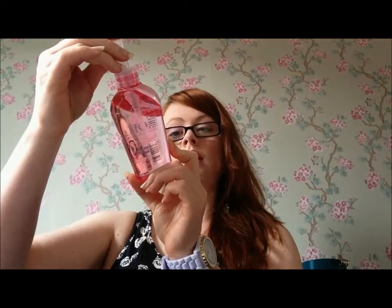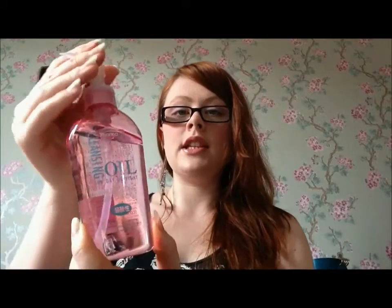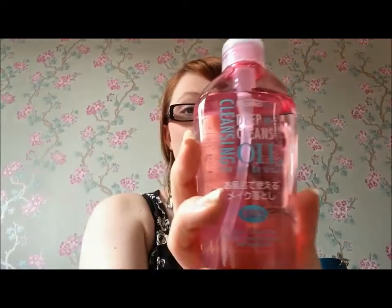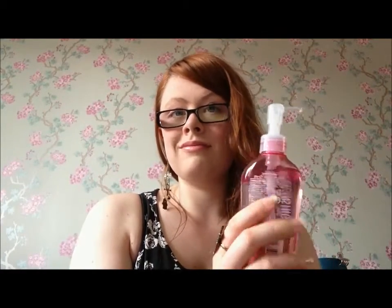This I quite like — it's the deep cleanse oil, a light cleanser that gently removes makeup and impurities by Pharma Act. I think this is a Japanese product. It's really nice and very light. I've got oily skin and I was worried it would make my skin oilier or cause breakouts, but it hasn't. It removes makeup really nicely so I'd recommend this to anybody. It's got a slight scent of banana which is very pleasing.